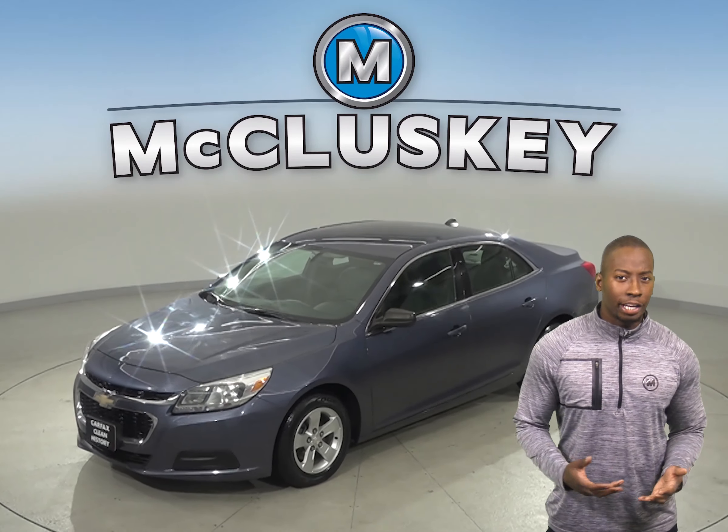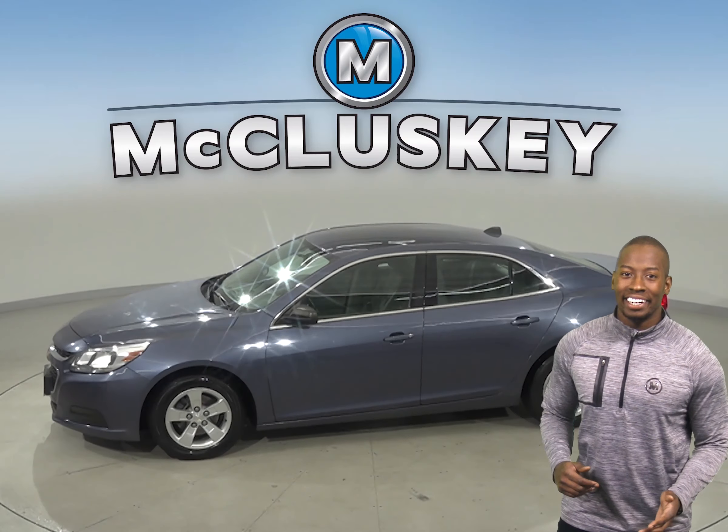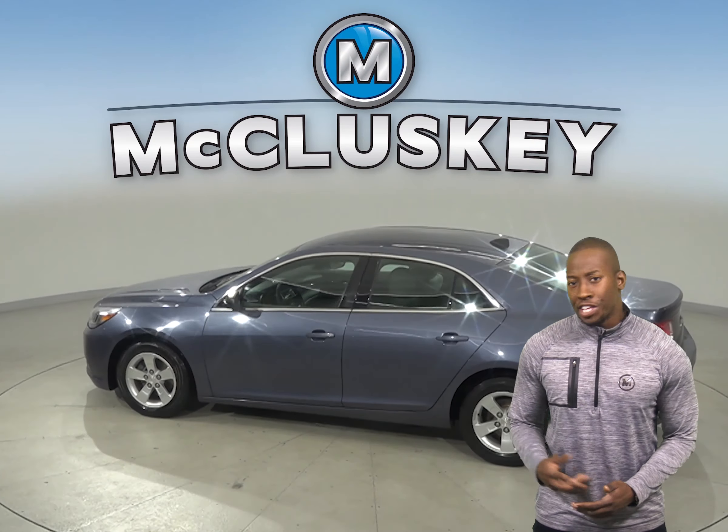This 2014 Chevrolet Malibu has all the bells and whistles to make the perfect 4-door sedan for your everyday needs. This Malibu includes OnStar access, so with an OnStar subscription, you'll be well secured.